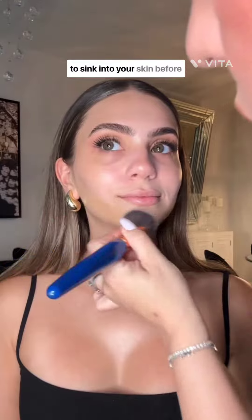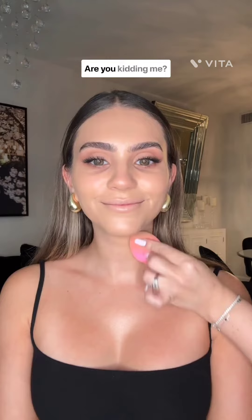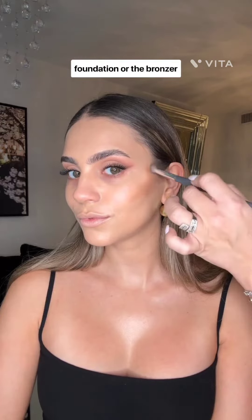Waiting for the moisturizer to sink into your skin before applying the primer is such a game changer. This foundation changed my life — this is a Tom Ford soft radiance foundation in shade 6. It did not budge for the 8 hours that I had it on, and the color match is insane. I've never tried Tom Ford complexion products before. She put this bronzer on and I kind of lost my mind. I don't know if I love the foundation or the bronzer more — they're both insane.